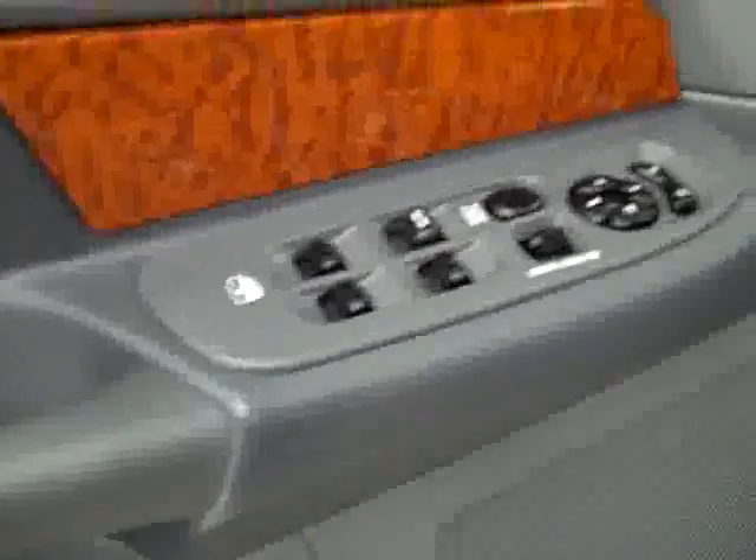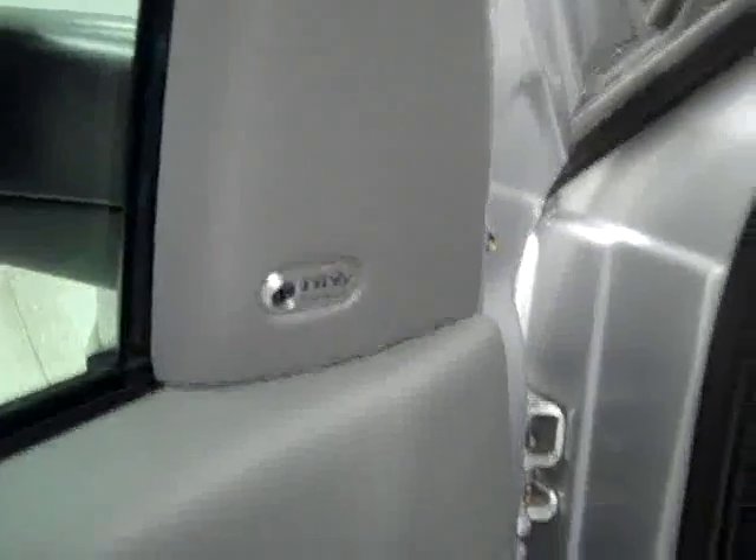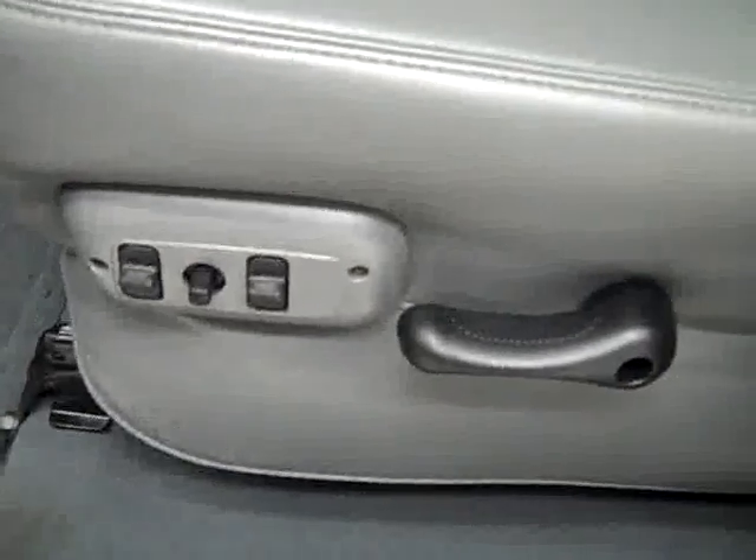Here you get your power windows, locks and mirrors, Infinity audio system, power adjustable seats and leather interior. The leather is in excellent condition — no rips or tears, no stains.